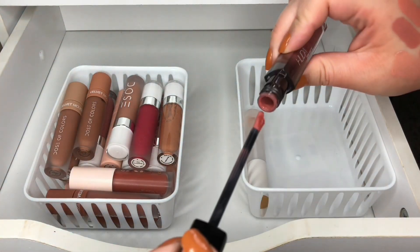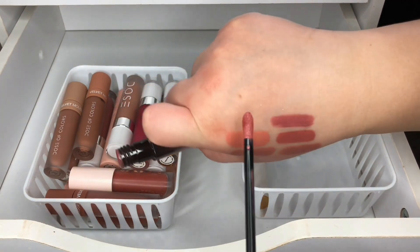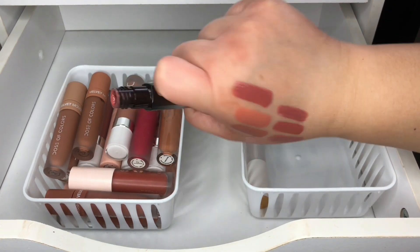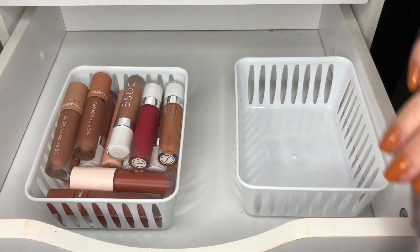Another Huda Beauty — this one is a demi-matte in Mague. It's pretty, but I don't know — maybe I'll keep this one. Then my M Cosmetics lip gloss in Morning Dew — I am going to keep this one. It's just like a clear gloss.